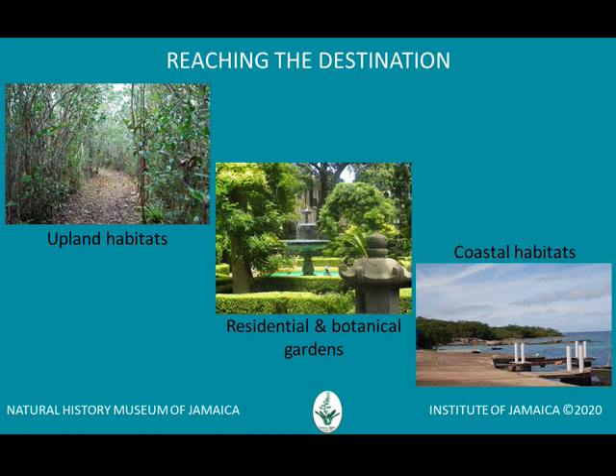Some of the migrants' activities include contributing to the control of insect populations, grazing on aquatic plants and thereby controlling their spread, and adding value to bird-watching locations by increasing the number and types of species that can be seen. That is why conserving habitat for birds is so critical.